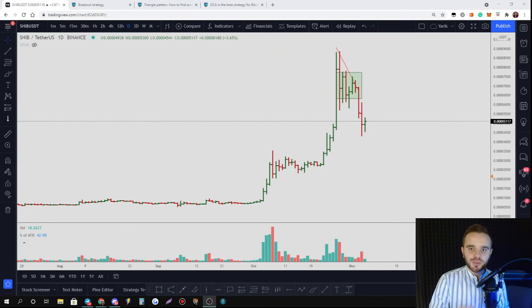Welcome, dear traders. In this video you're going to learn about the Shiba Inu update — why the price of this coin dropped by 50% from all-time high, where to buy it, and what strategy you should use to make the most amount of money on that.